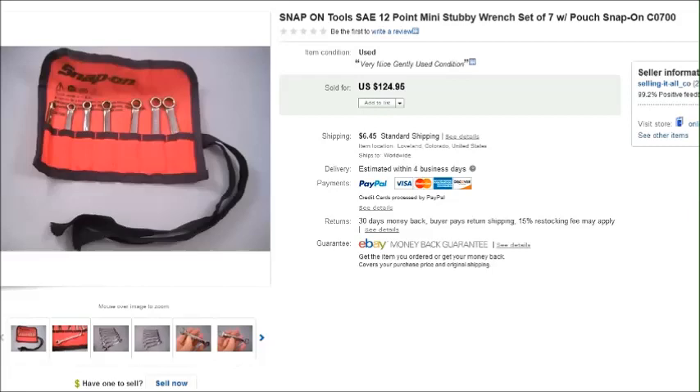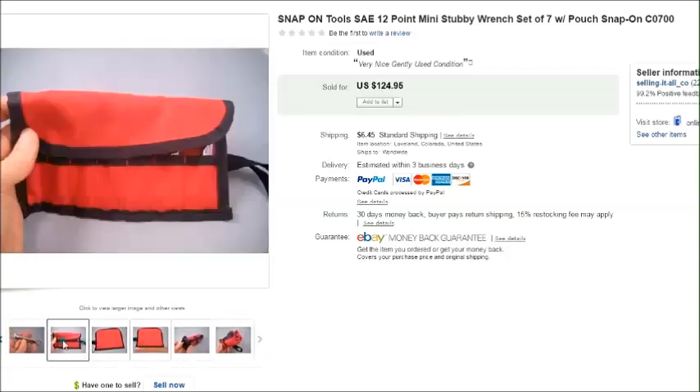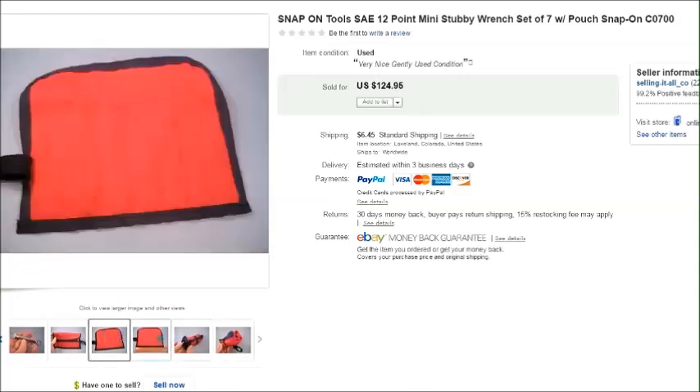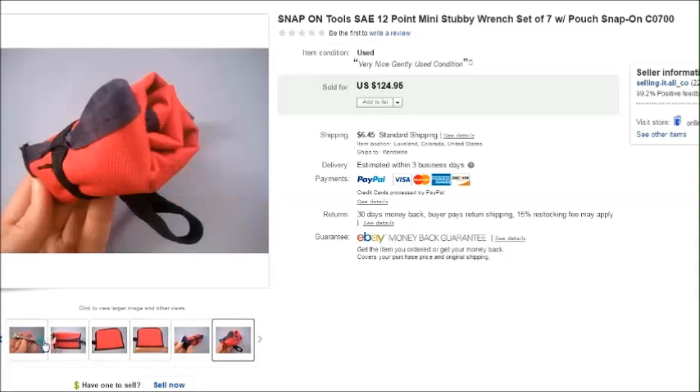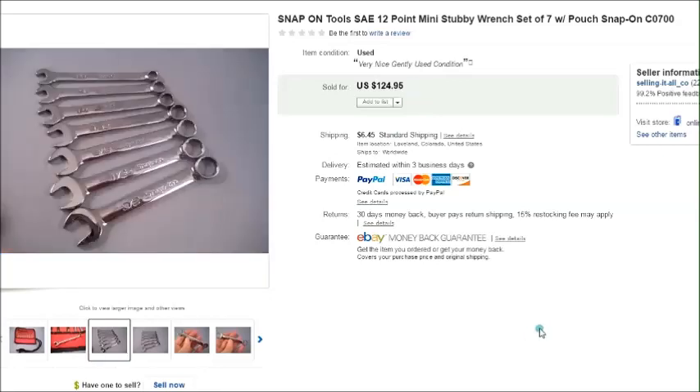This item my husband got off of the Snap-on tool truck. The Snap-on guy that visits his work has a drawer full of repossessed items he had to take back because people weren't making payments. He got this set of wrenches for $10 — just little tiny wrenches, as you can see how small they are. They were in very nice condition, no scratches, and the bag was just a little bit dirty. Those sold for $125 plus shipping.